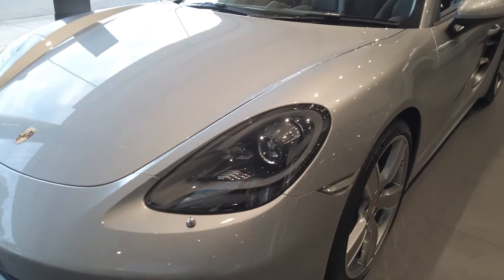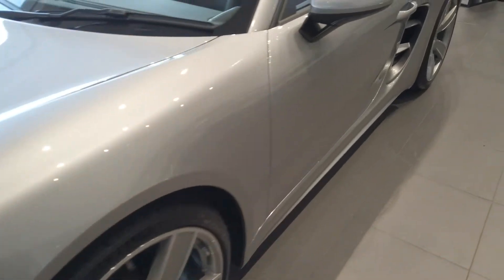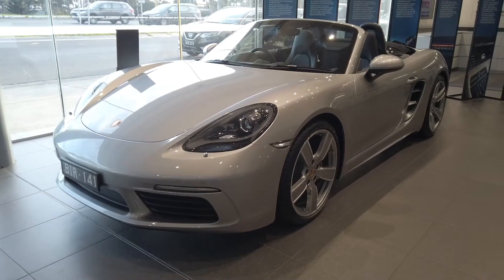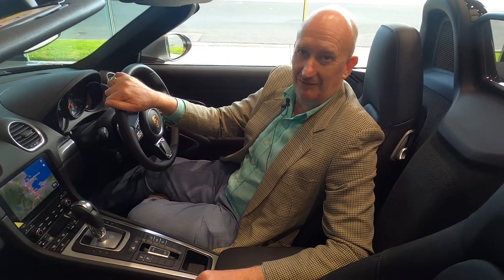This is the 718 version, the latest version of the Boxster. This car has had such critical acclaim since it has been introduced, and this is a particularly classic looking example of the car.